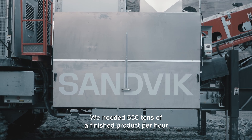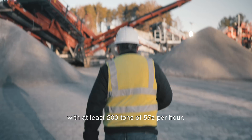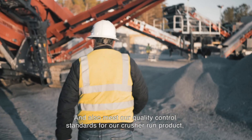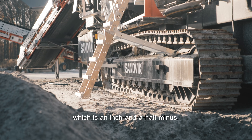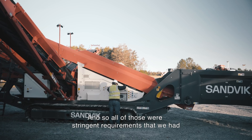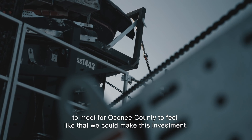We needed 650 tons of finished product per hour with at least 200 tons of 57s per hour — those were the two most important points. We also needed to meet our quality control standards for our crusher run product, which is an inch and a half minus. All of those were stringent requirements that we had to meet for Oconee County to feel confident we could make this investment.